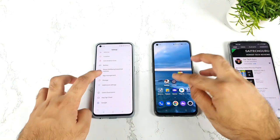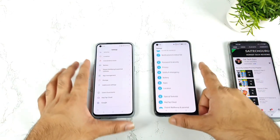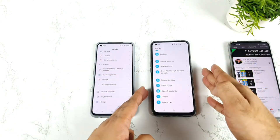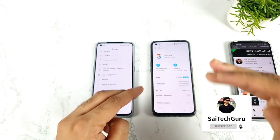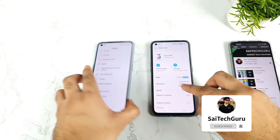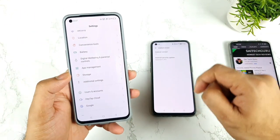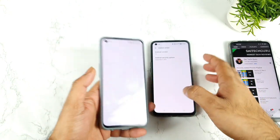But these both phones, shockingly, are still at the September security patch update only. Yes, even the premium range phone the RealMe GT is still running the September security patch update, and even the RealMe GT Master Edition is also still running the September security patch update only. Let me show you the settings so you can clearly see.